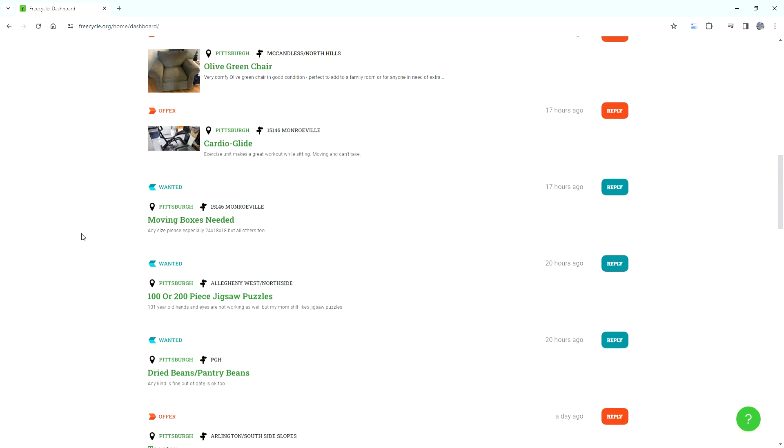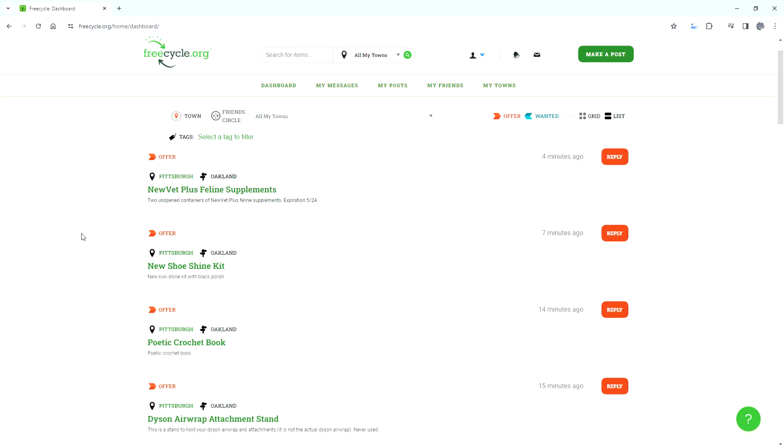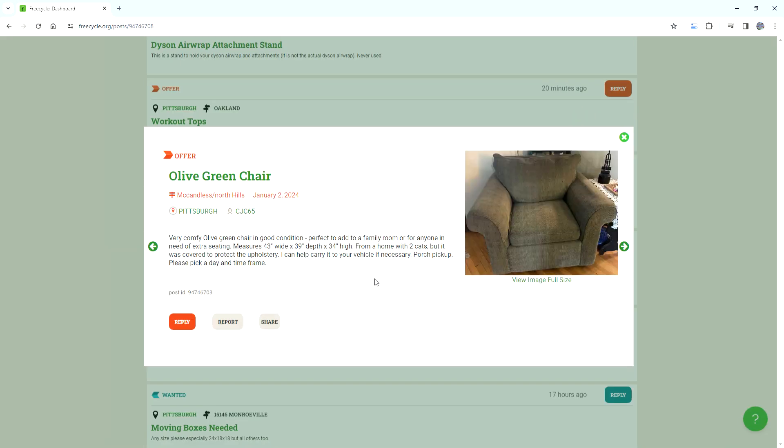See if FreeCycle is in your area and check it every once in a while. Some people don't put descriptions or pictures, but it's something worth checking out as a source for reselling. From a local online auction I got this NBA Bas-ket — that's how it's spelled, with a dash between the S and the K.